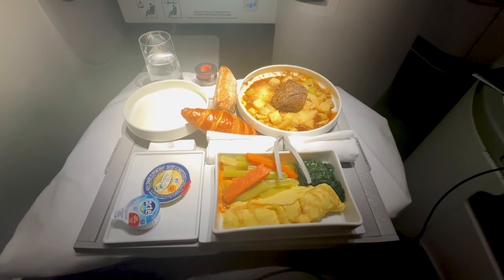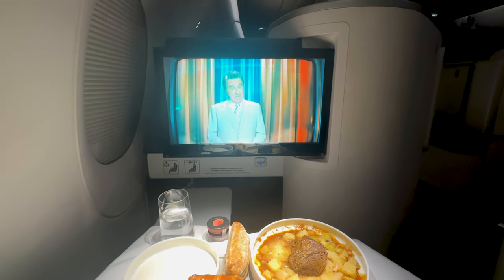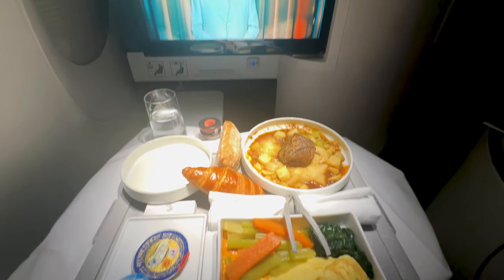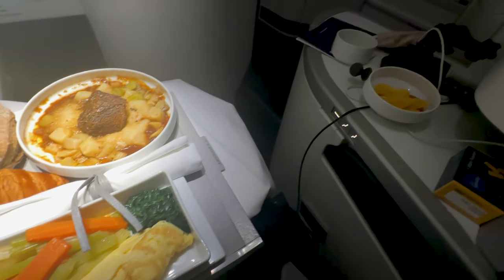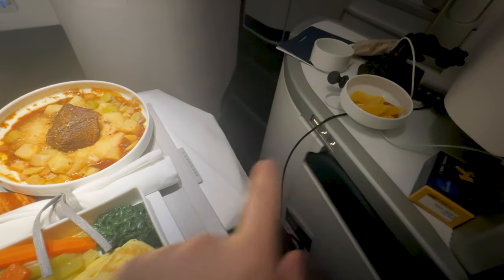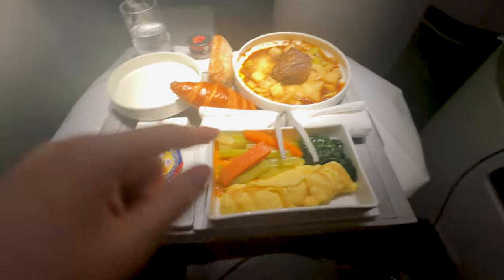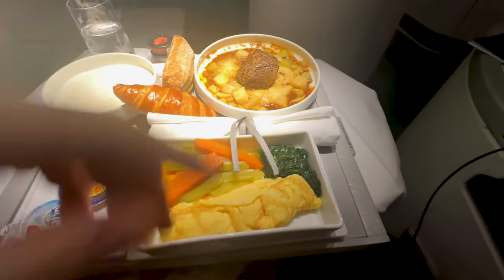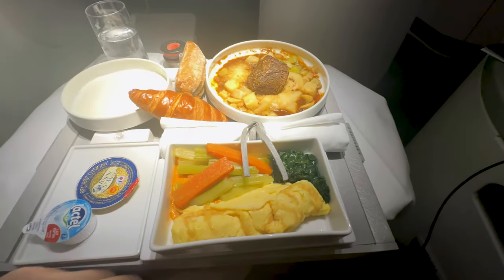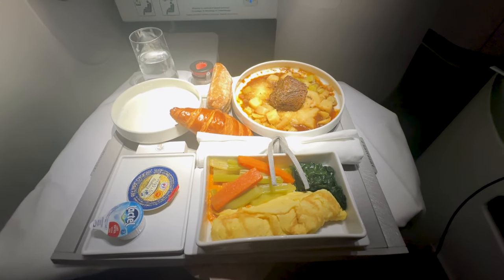We're a little over an hour out from Abu Dhabi. I'm finishing up the Joker and I've got a massive tray of food here. I got the omelet breakfast, some yogurt with granola, and the beef confit that I would have had for dinner — they brought it up for breakfast. I probably won't finish all of this, but time to dig in.